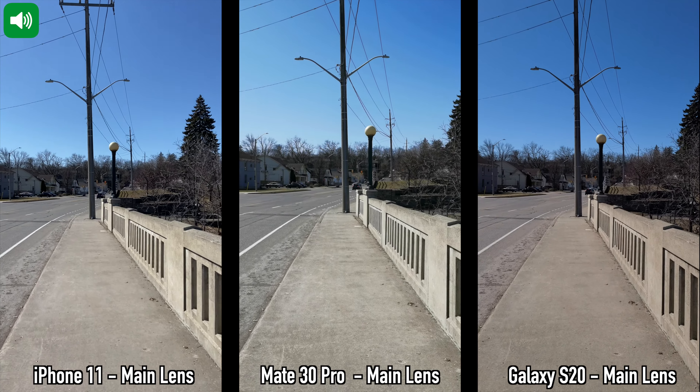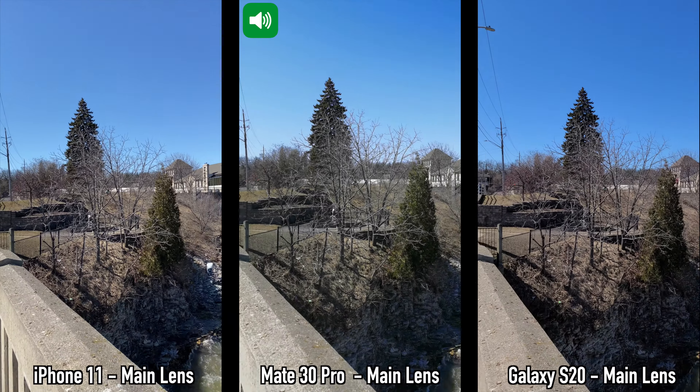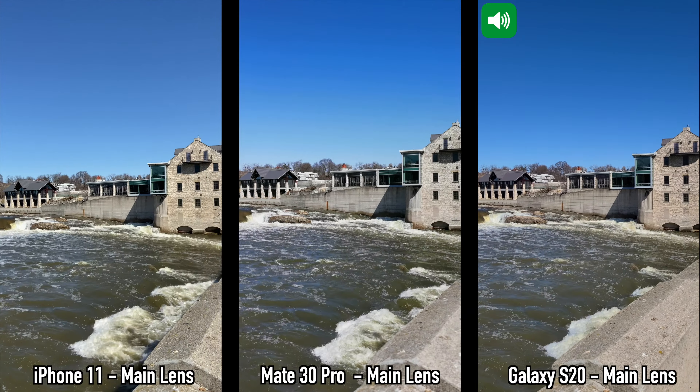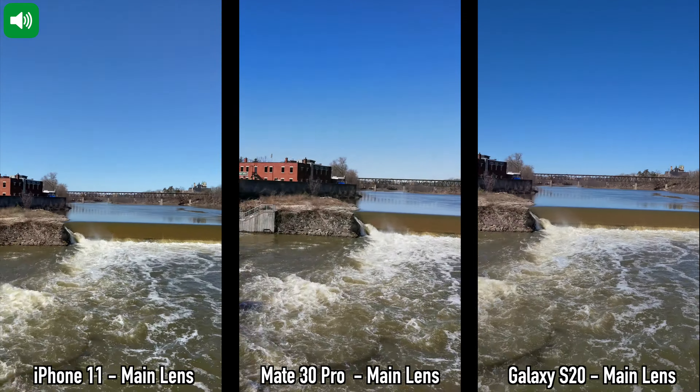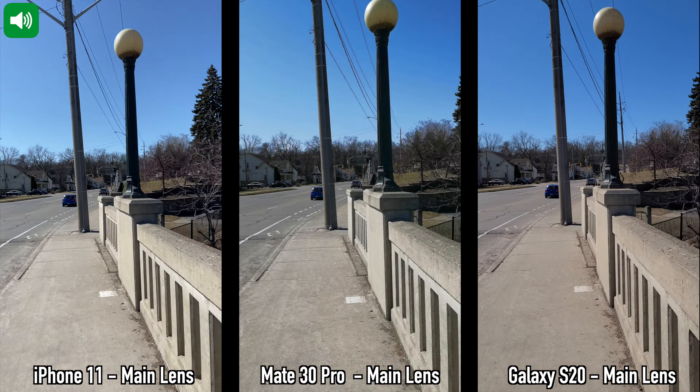Moving on to nighttime pictures — I used the night modes on the iPhone 11, the Mate 30 Pro, and the S20. For sharpness, the Mate 30 Pro has the sharpest pictures, followed closely by the S20, with the iPhone being last. The iPhone 11 produces the brightest pictures, but in some situations they don't look like nighttime anymore. Personally, I prefer the way the Mate 30 Pro exposes the pictures, followed by the Galaxy S20 and then the iPhone 11. Leave a comment and let me know which device you prefer for nighttime pictures.